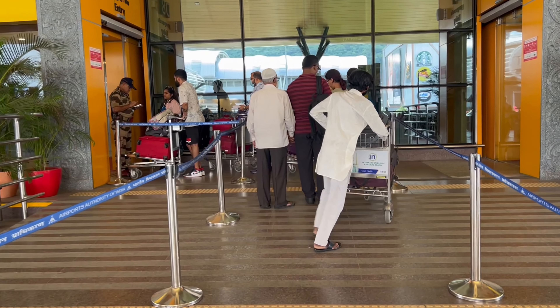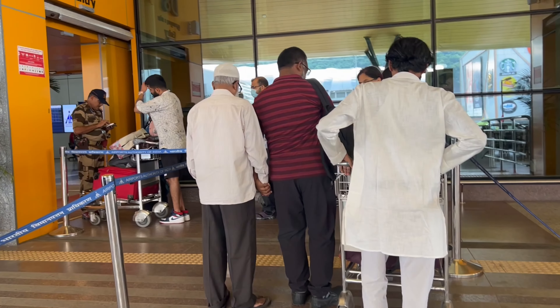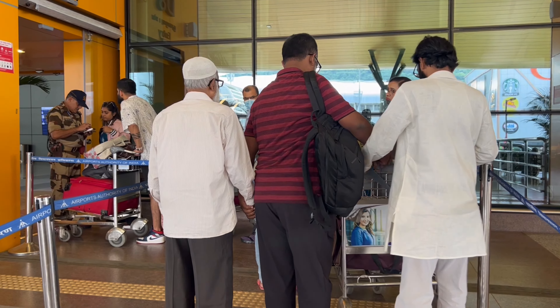Hello everyone, today we are going to travel from Chennai to Colombo on FitsAir. This is for first-time flight travelers — some useful information. On entry, we will check our passport and flight tickets.